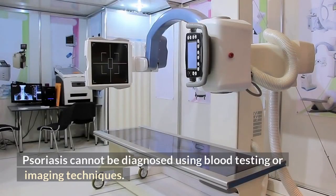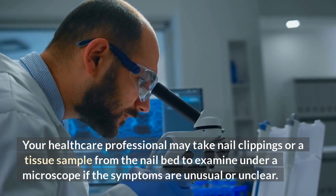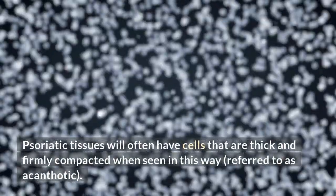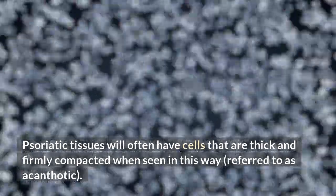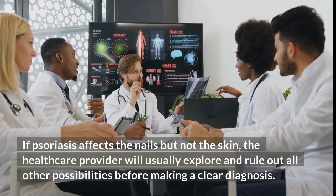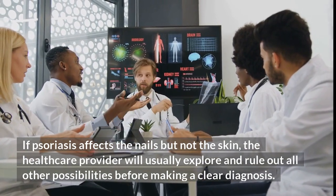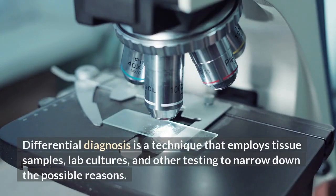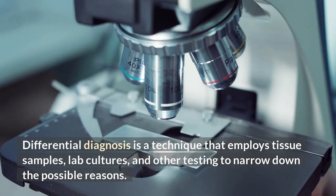Psoriasis cannot be diagnosed using blood testing or imaging techniques. Your healthcare professional may take nail clippings or a tissue sample from the nail bed to examine under a microscope if the symptoms are unusual or unclear. Psoriatic tissues will often have cells that are thick and firmly compacted when seen in this way, referred to as acanthotic. If psoriasis affects the nails but not the skin, the healthcare provider will usually explore and rule out all other possibilities before making a clear diagnosis. Differential diagnosis is a technique that employs tissue samples, lab cultures, and other testing to narrow down the possible reasons.